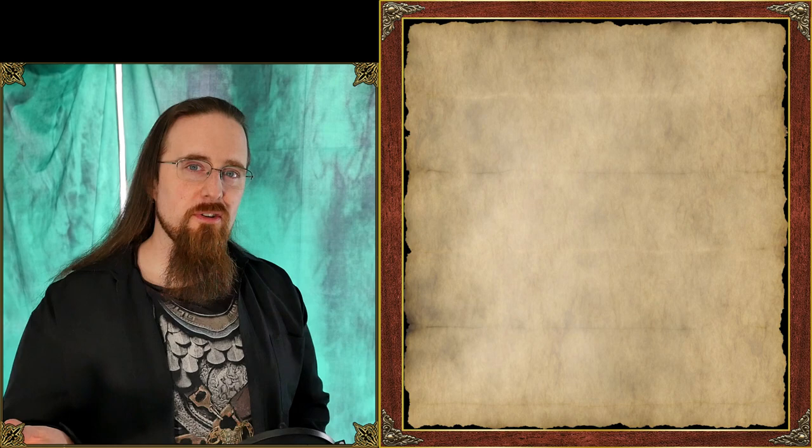All right, folks. Since you liked the previous video about fantasy-looking weapons from real-life history so much, let's do another one. Here are five more weapons that look like they might as well be in a video game, movie, comic book, or what have you.